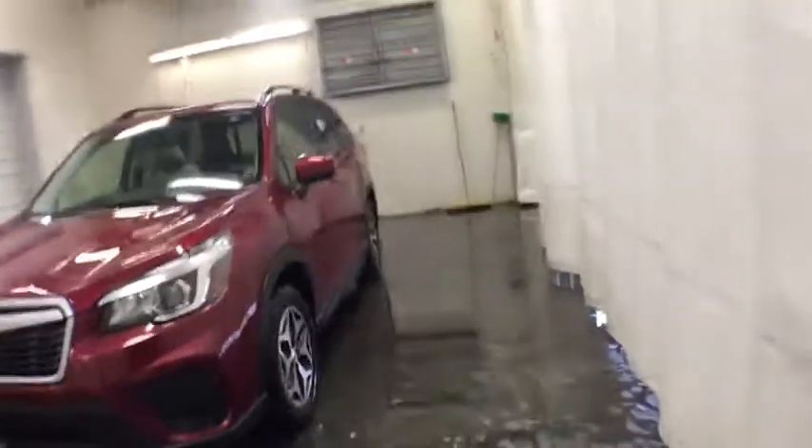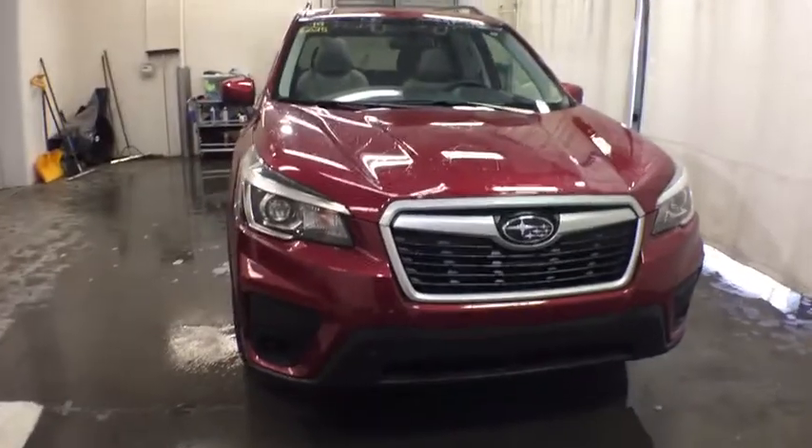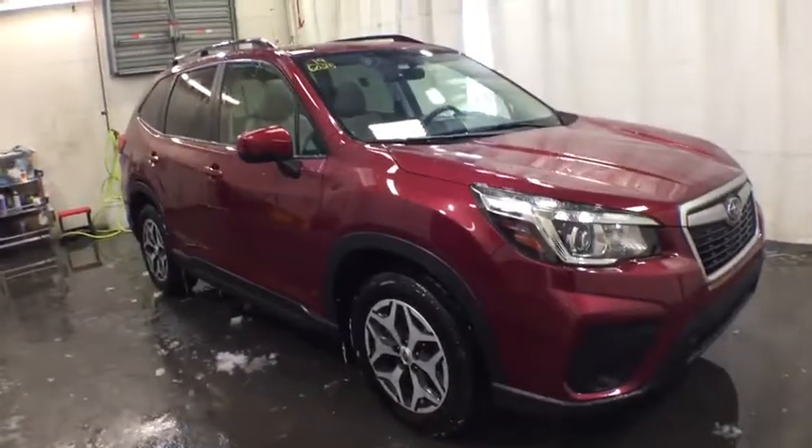We are pleased to show you the 2019 Subaru Forester. The Subaru Forester is a sensible, practical, and affordable vehicle. It has an impressive, comfortable ride and handles well. This vehicle has less than 4,000 miles.